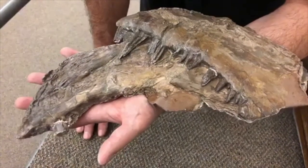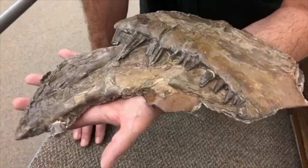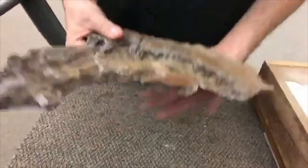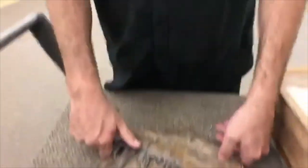Teresa says she saw a Xiphactinus mount very similar to ours in the American Museum of Natural History in Manhattan some years ago, and she recalls it was also a fish within a fish. Did the AMNH get a copy of this fossil, or is she misremembering a different specimen? That actually is probably true.